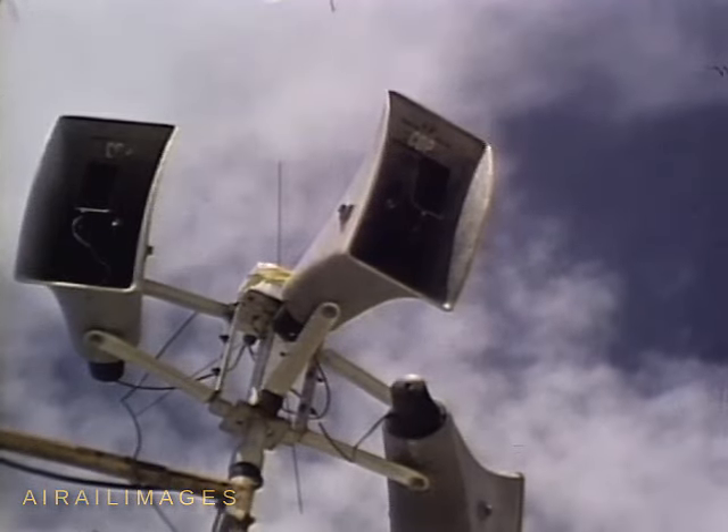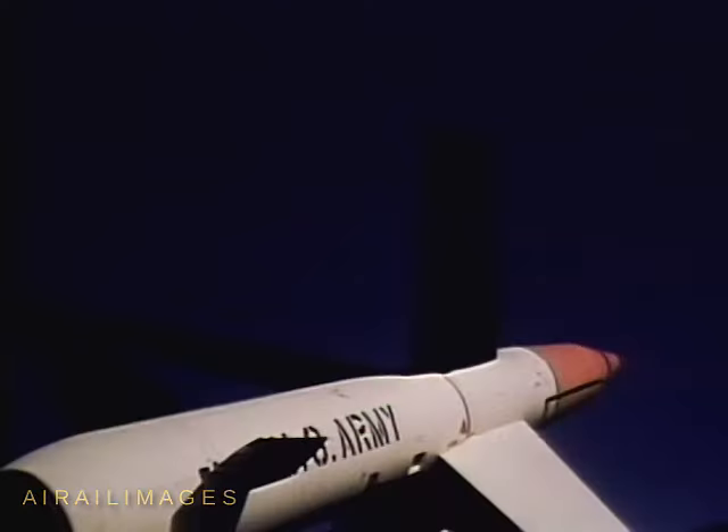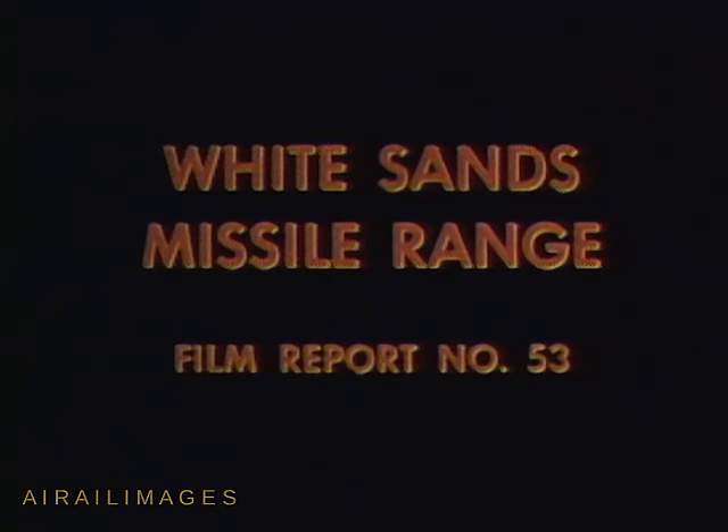All stations, all stations, this is Army LaCrosse Project Command. At my command mark, the time will be running at X minus two, zero seconds.